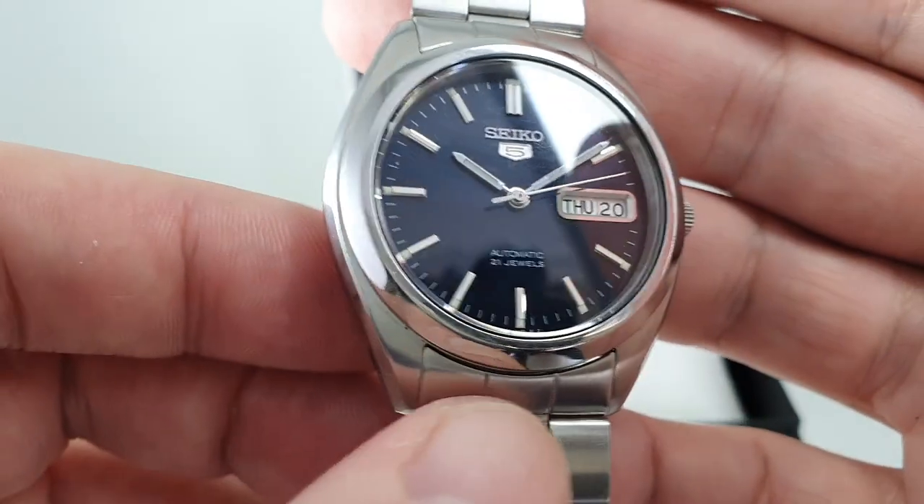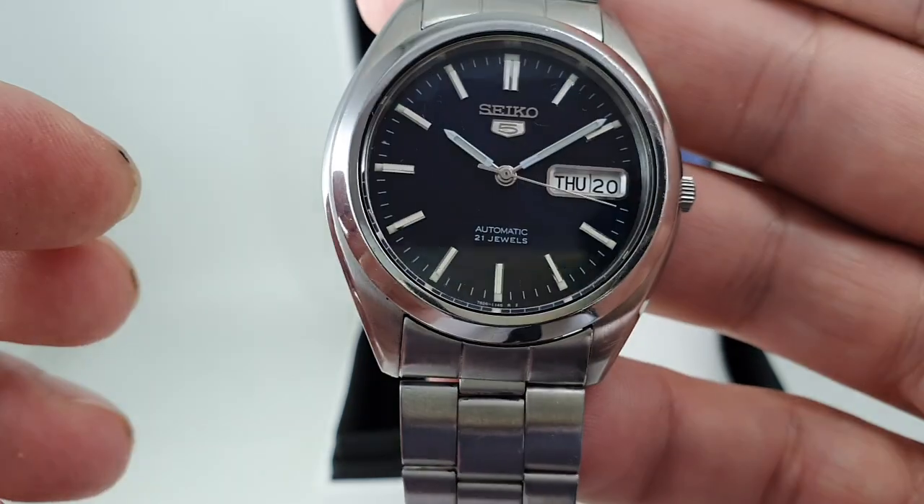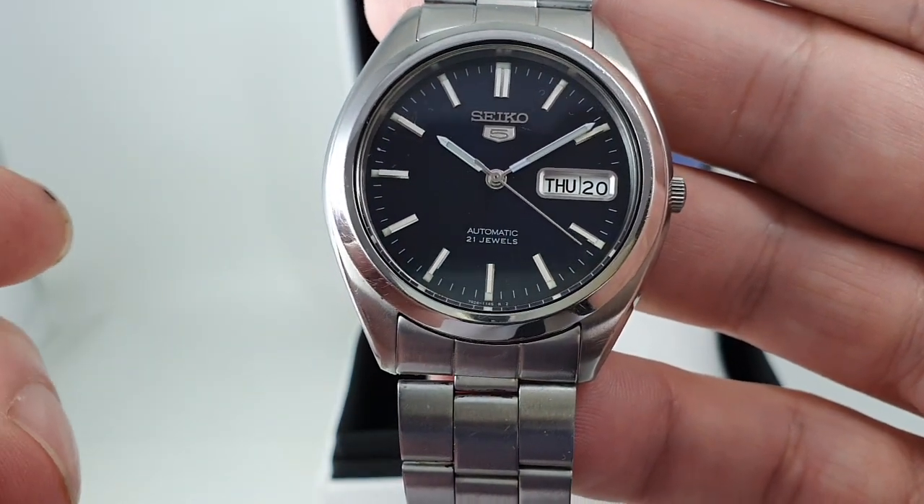And you've got this lovely blue dial. No scratches on the crystal, and the day can be changed into the French language if you so wish.